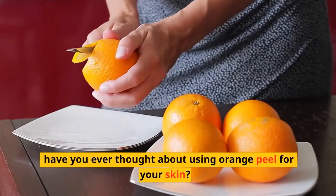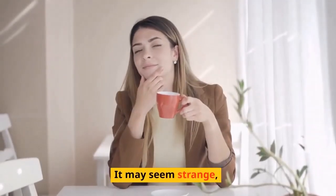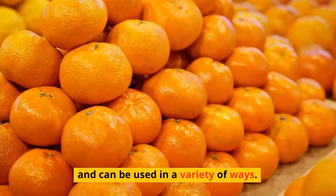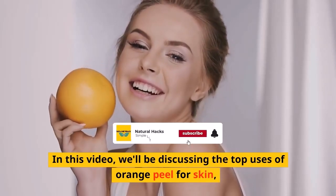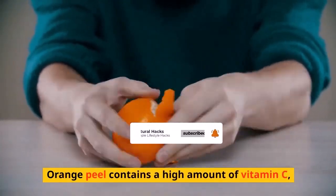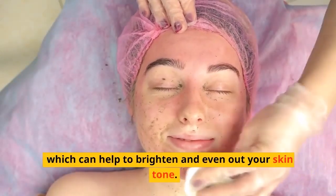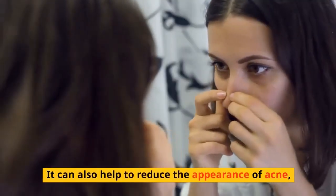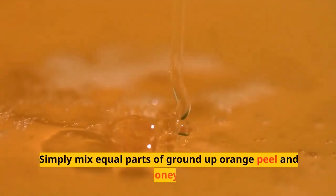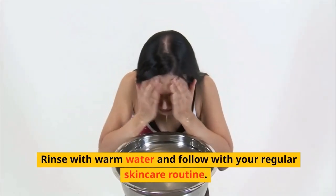Hey there! Have you ever thought about using orange peel for your skin? It may seem strange, but orange peel actually has a number of benefits for your skin and can be used in a variety of ways. In this video, we'll be discussing the top uses of orange peel for skin and how you can incorporate it into your skincare routine. Orange peel contains a high amount of vitamin C, which can help to brighten and even out your skin tone. It can also help to reduce the appearance of acne, blackheads, and other blemishes. One way to use orange peel for your skin is by making an exfoliating scrub — simply mix equal parts of ground-up orange peel and honey and use it to gently scrub your face in circular motions. Rinse with warm water and follow with your regular skincare routine.